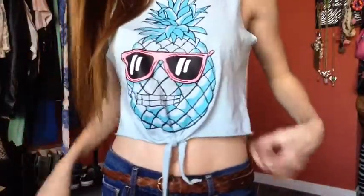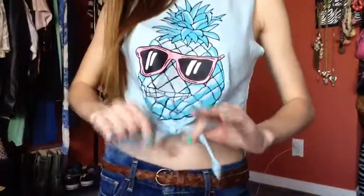Do you guys like my pineapple shirt? Isn't it so cute? I made it myself. This is what the bottom looks like — it's just a little crop top and I did a little tie right here. I love my pineapple shirt. I think it's perfect for this summer.